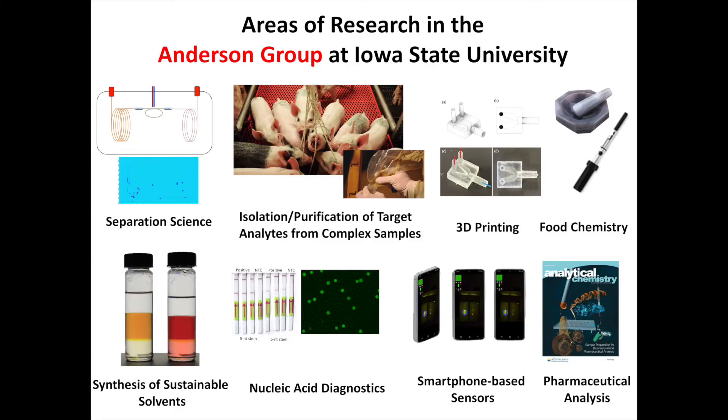My research is generally divided up into about eight areas that my group works in. We are probably most well-known for our work in separation science: gas chromatography, liquid chromatography, and mass spectrometry, where we develop new separation modalities for complex samples.